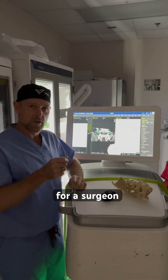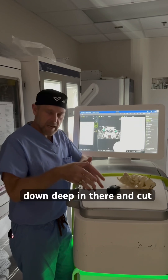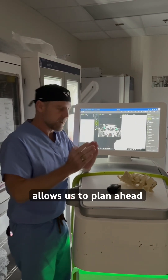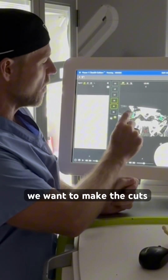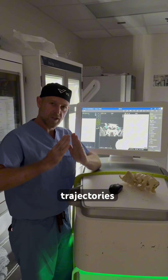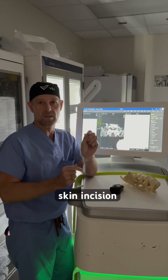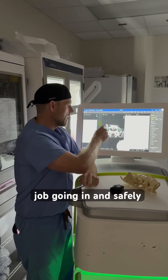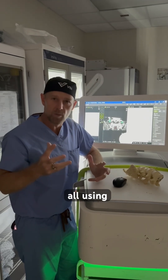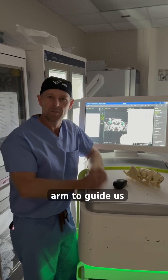Normally for a surgeon to do this, they just have to make an incision and dissect down deep and cut it apart. Using robotics allows us to plan ahead of time exactly where we want to make the cuts in the bone, and to plan our trajectories so we can do this through a very minimal skin incision — safely getting this out through a very small incision using computer planning and a robotic arm to guide us.